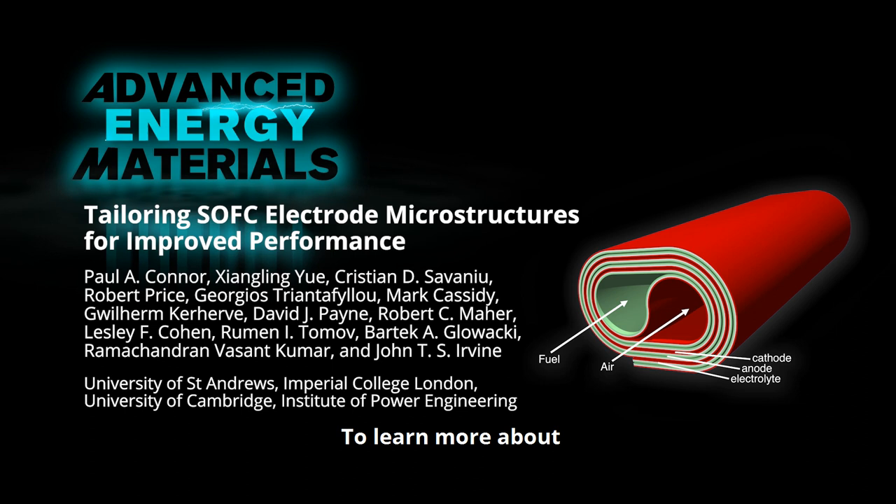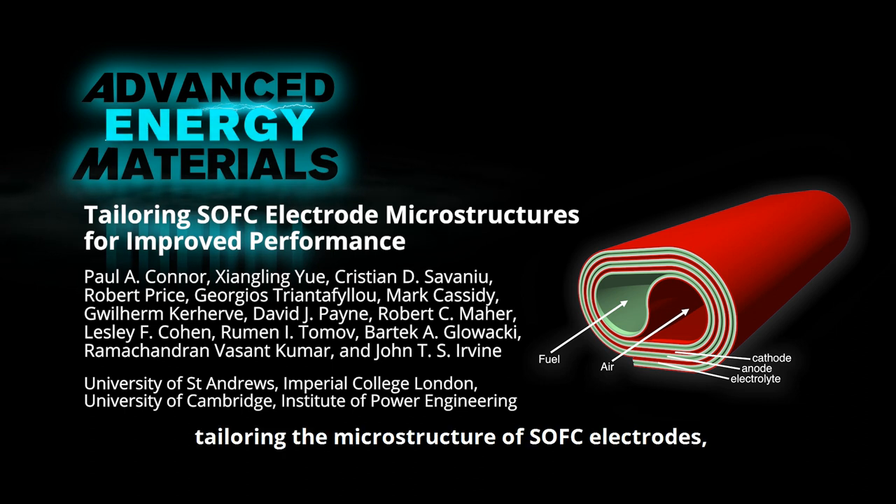To learn more about tailoring the microstructure of SOFC electrodes, please visit the Advanced Energy Materials homepage.